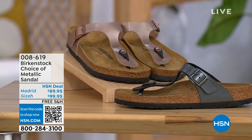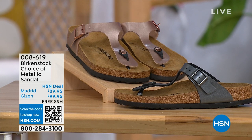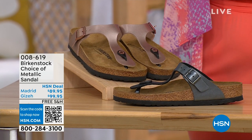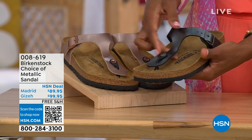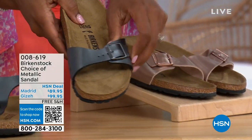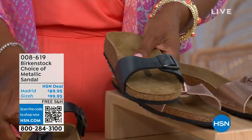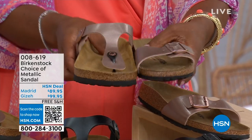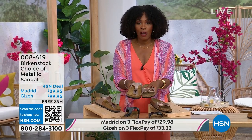Moving on over to our next options — we have a full hour of Birkenstock this afternoon. In addition to color choices, you also have style choices. This one is called the Giza, which goes between the toes — very popular, one of my favorites in the black metallic or copper metallic. And this one is called the Madrid — the original — also in black metallic or copper metallic. The Giza goes between the toes; the Madrid does not, and is a really great slip-on. Same colors, same sizes from five to eleven and a half, shipping is free with flex pay.